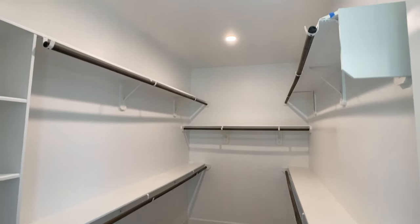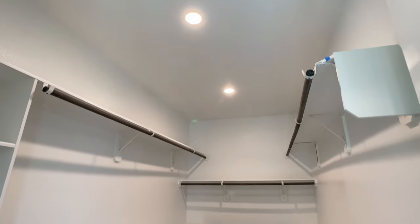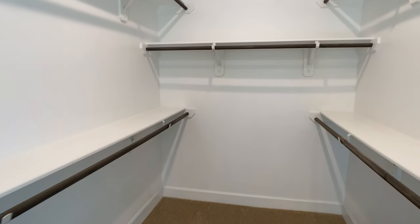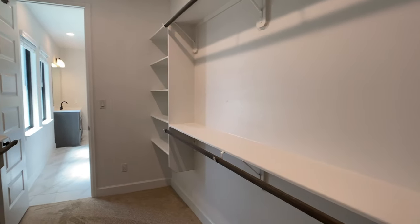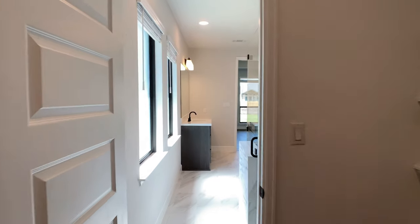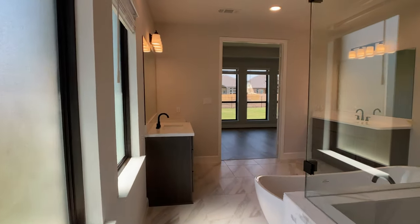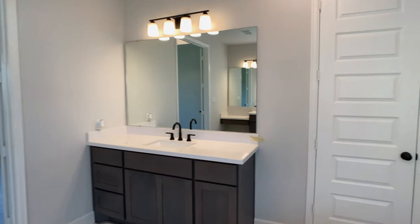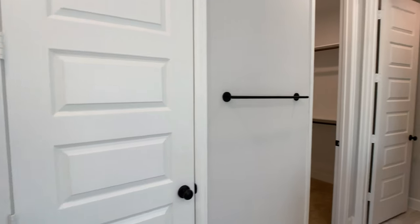We do have a door that leads us to the laundry room, so you don't have to lug your laundry throughout the home. The community that we're in, Santa Rita Ranch, is the top-selling community in the Austin metro area. The reason why is simple — it's a very lively, active neighborhood with a lot of events that get people out of their home, meeting their neighbors, and it has top-notch amenities.